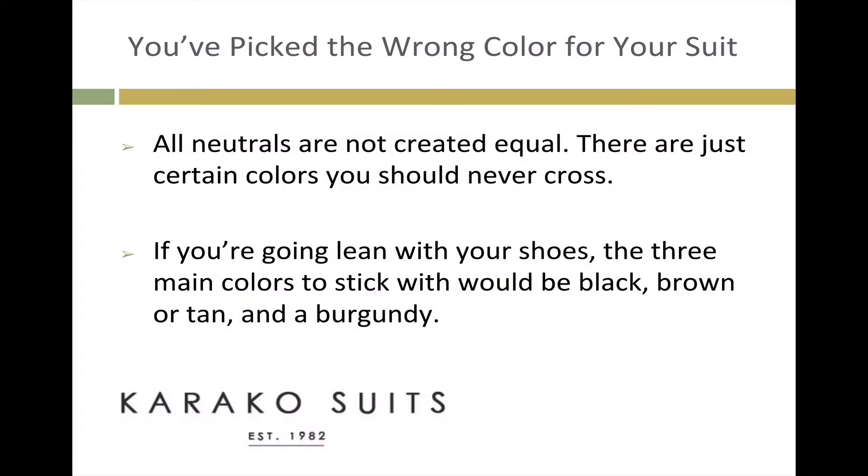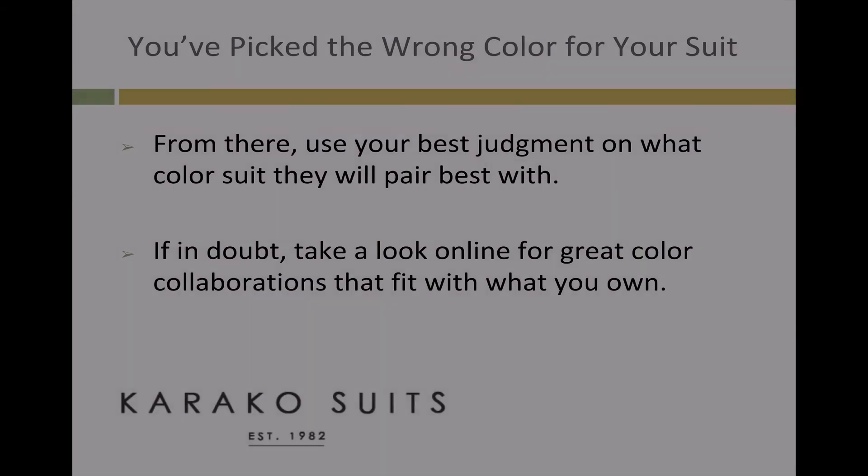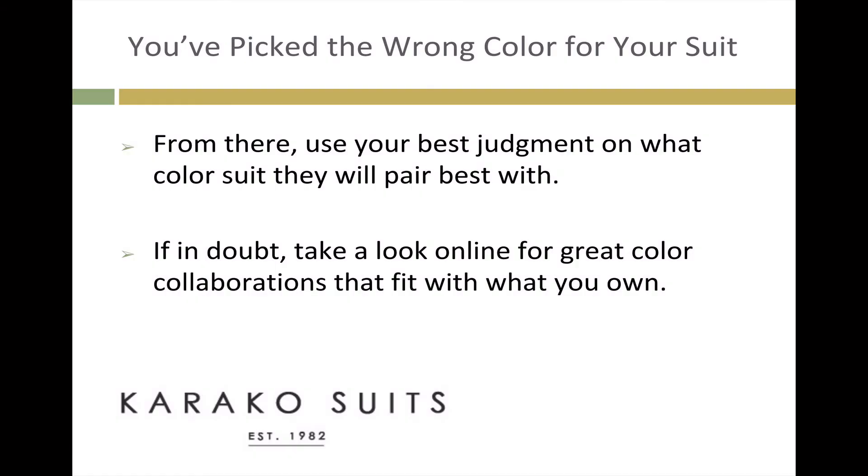You've picked the wrong color for your suit. All neutrals are not created equal — there are just certain colors you should never cross. If you're going lean with your shoes, the three main colors to stick with would be black, brown, tan, and burgundy. From there, use your best judgment on what color suit they will pair best with. If in doubt, take a look online for great color combinations that fit with what you own.